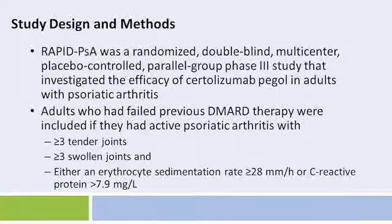Adults who had failed previous DMARDs therapy were included if they had active psoriatic arthritis with greater than or equal to three tender joints, greater than or equal to three swollen joints, and either an erythrocyte sedimentation rate greater than or equal to 28 millimeters or a C-reactive protein greater than or equal to 7.9.